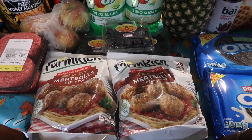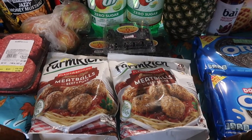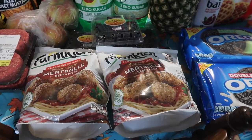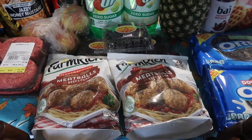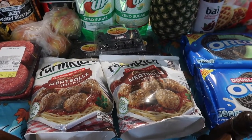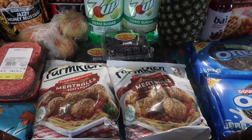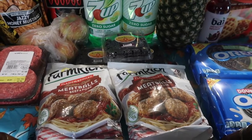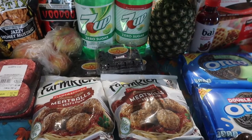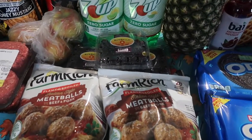They also had Farm Rich meatballs — normally $8.99 but on sale buy one get one free, making them $4.50 each for the 26-ounce bag. Compared to Walmart's price, this was actually significantly cheaper. I'm thinking maybe next week I'll do meatball sandwiches or spaghetti with them.